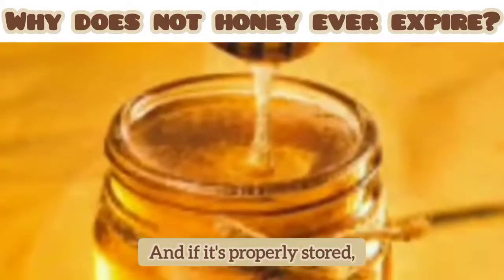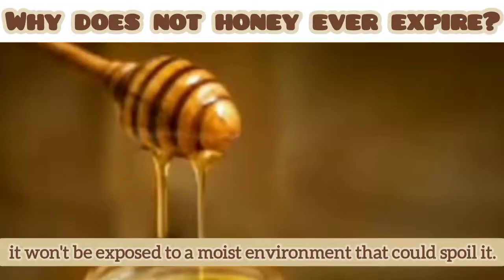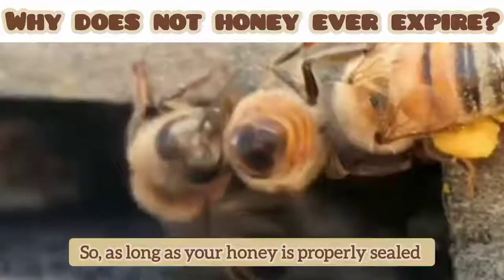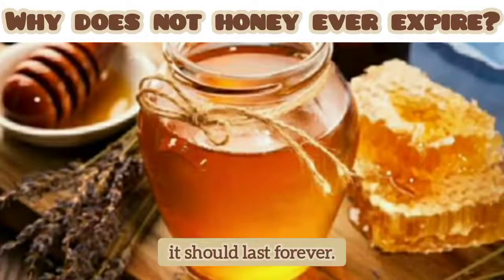And if it's properly stored, like in a well-sealed glass jar, it won't be exposed to a moist environment that could spoil it. So as long as your honey is properly sealed and stored in a dry place, it should last forever.